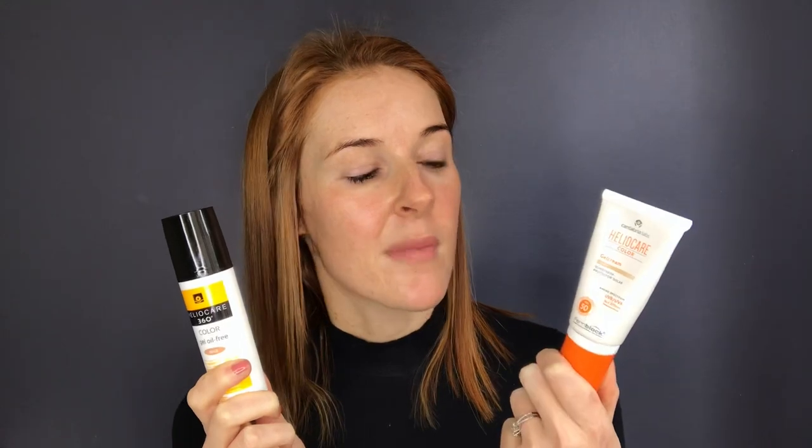The Color Gel from the base range goes for 370 rand and the 360 range goes for 450 rand. Both are SPF 50. What's cool is that the 360 also protects against blue light from cell phones, laptops, and things like that — and it doesn't just protect you, it also reverses sun damage. Visit their website to read all the science behind it.